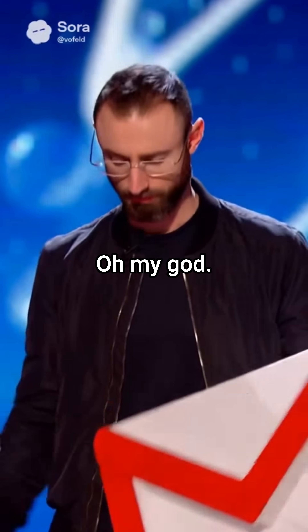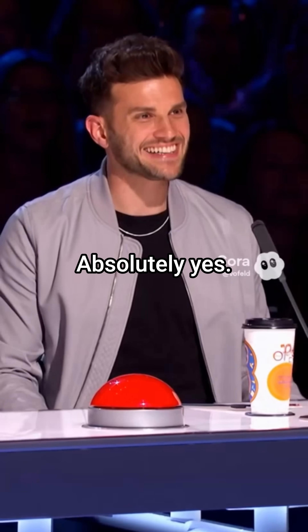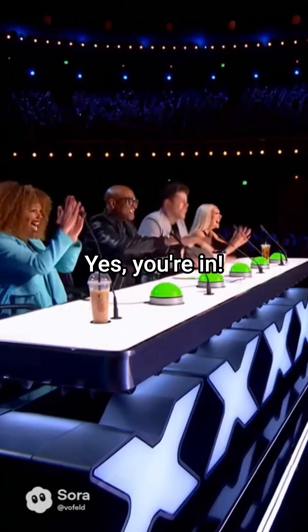He knows this about Gmail. Watch. Oh my god, no way! I'm speechless. That's insane. Yes, absolutely yes. I'm in. Yes, you're in.